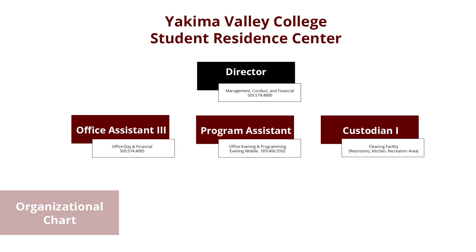This is the organizational chart for the Student Residence Center at Yakima Valley College. Our director oversees management, conduct, and financial matters. We have an Office Assistant 3 here during the day who can answer financial questions. We have two program assistants on duty in the evening, and two custodians who clean all common areas, including restrooms, kitchen, and the recreational area.